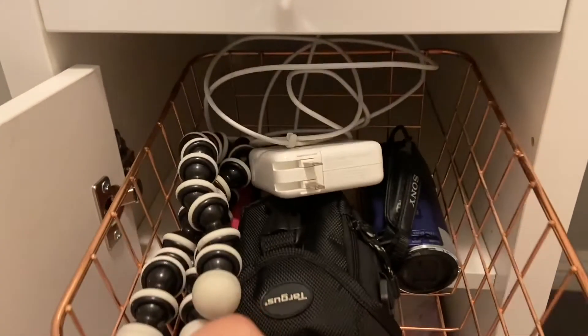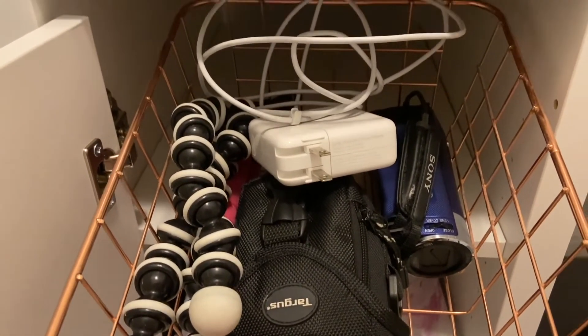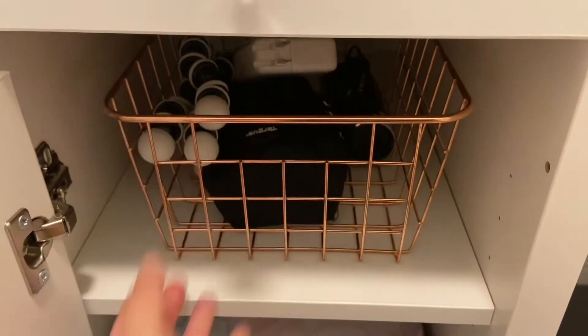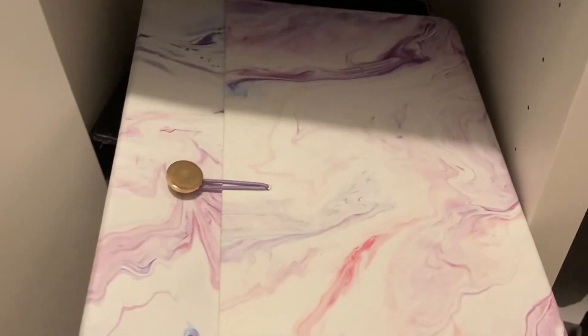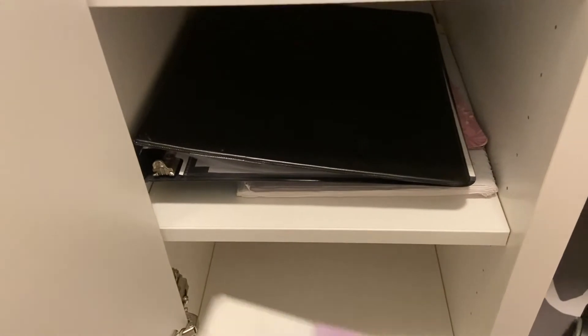So the desk is from IKEA and I believe it was $79.99. The flowers are from Hobby Lobby but I got those a long time ago, so I have no idea if they still have them or how much they are. The chair is from HomeGoods and it was $39.99. The wall shelf is from Marshalls and it's $24.99.